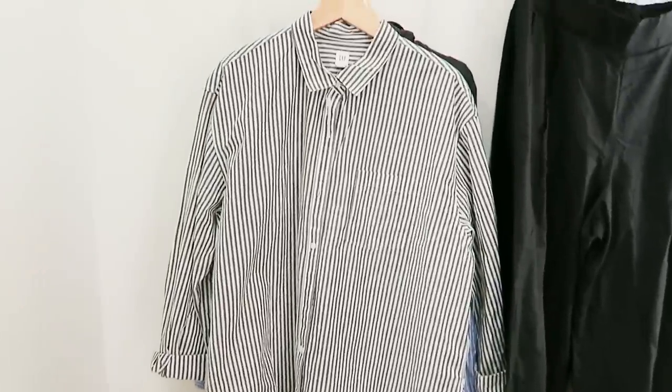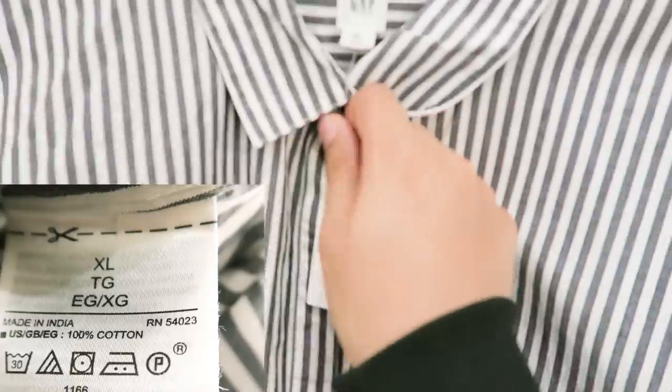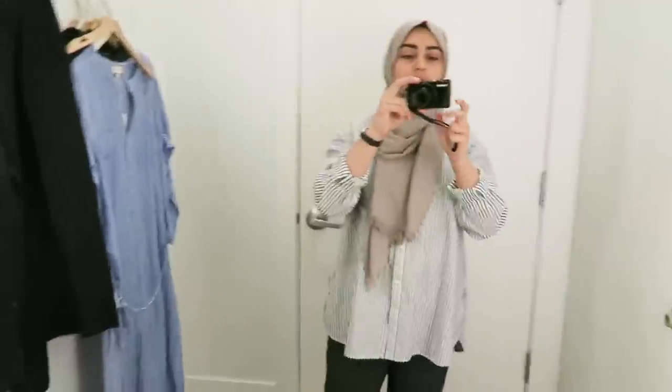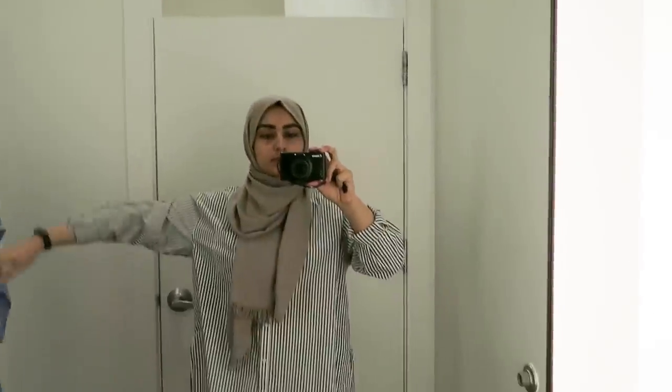We have this striped shirt situation made of 100% cotton, extra large. I tried it on — it was on the sales rack as well, so it's pretty cool.